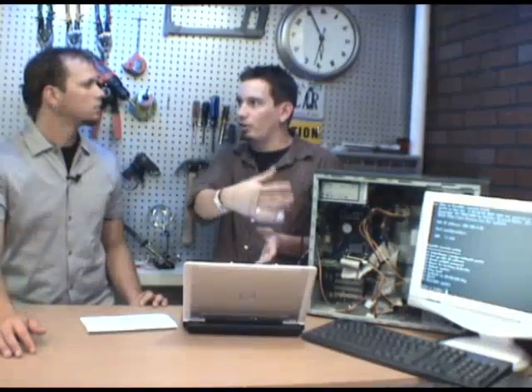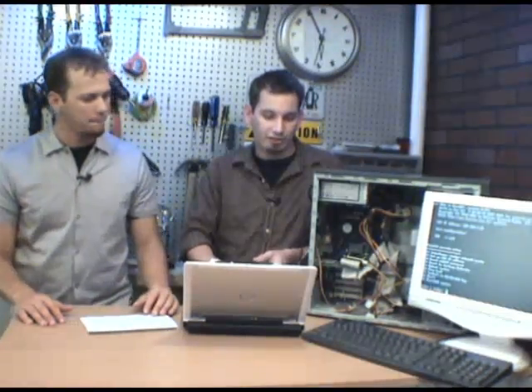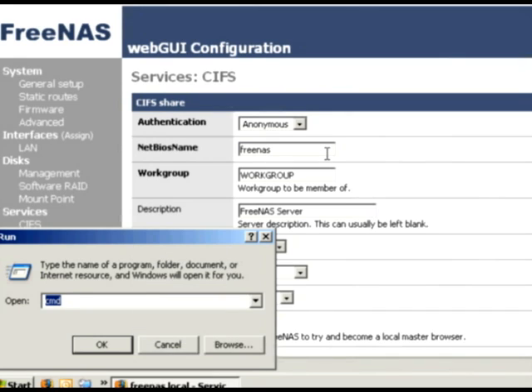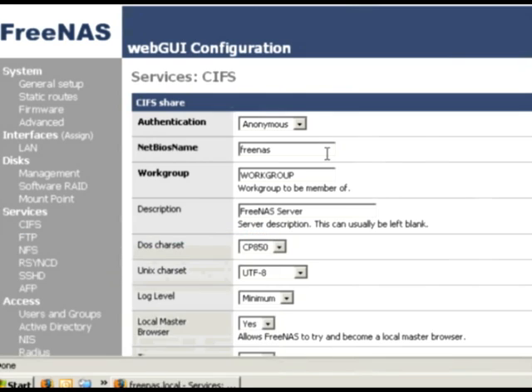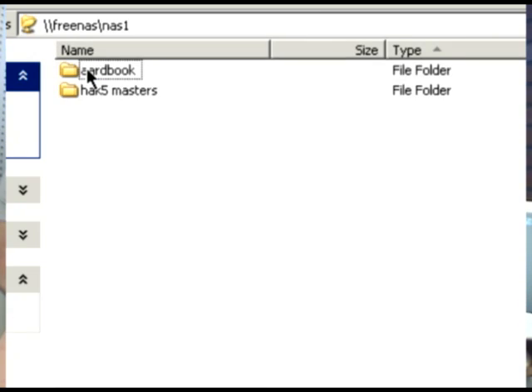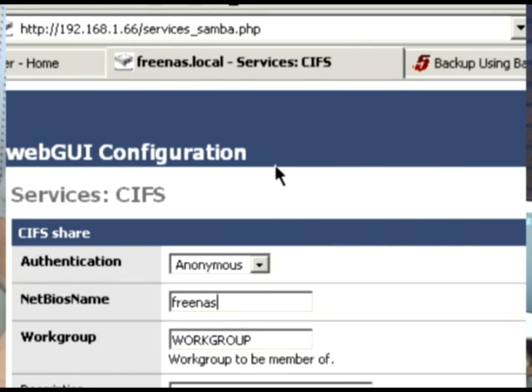We need to enable some services so we can see the drive over the network. Since it's formatted with a Unix-type file system and we're running Windows computers, we head over to CIFS and just click enable. Give it a NetBIOS name — ours is FreeNAS. Then in Windows, go to Start, Run, and type \FreeNAS — that pulls up our NAS drive that we've formatted and added to the network storage system, and you'll see your backed-up episode files right there.